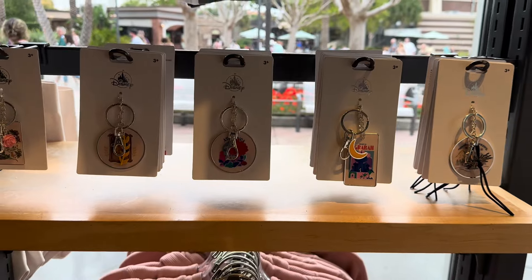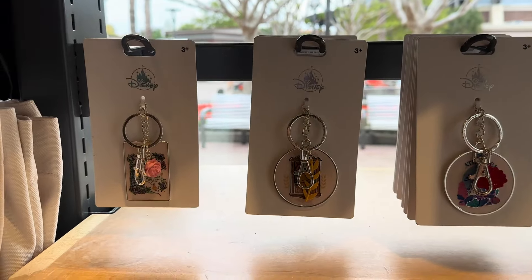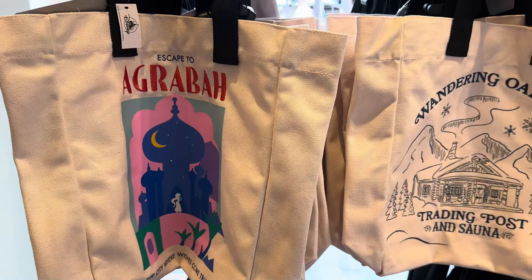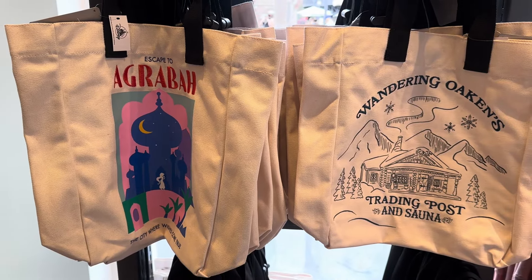Now these are $12 or $12.99 — I can't remember which — for the keychains, and $24.99 for the tote bags. I am in love. I may need to start a collection. Thank you guys for watching. Hope you found something you love and happy shopping!